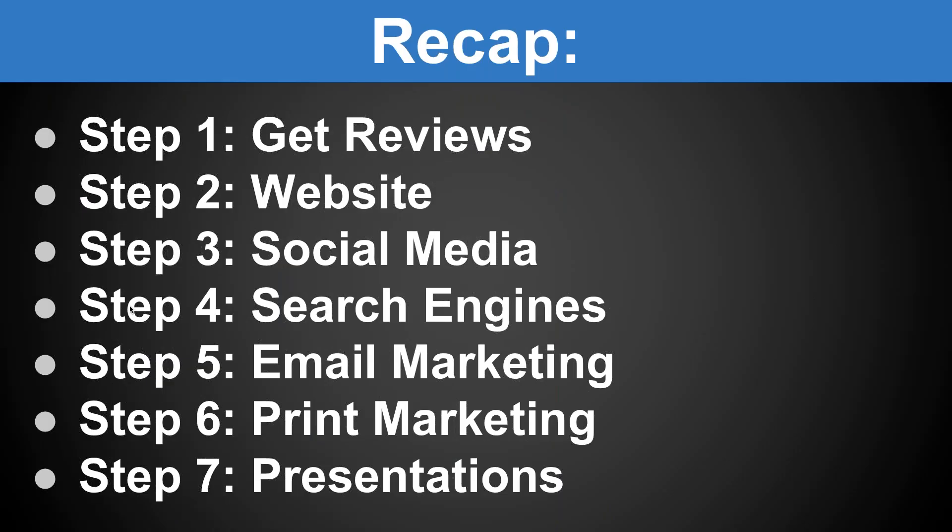Let's recap: these are the different ways you can use social proof and reviews to get more business and increase patients coming in. Step one: get those reviews. Step two: get them on the homepage of your website. Step three: push them through your social media sites where people spend the majority of their free time. Step four: control that first page of Google. Step five: email marketing — no email should go out without some form of social proof. Then print marketing and presentations. These are seven steps you can start utilizing in your practice right now.